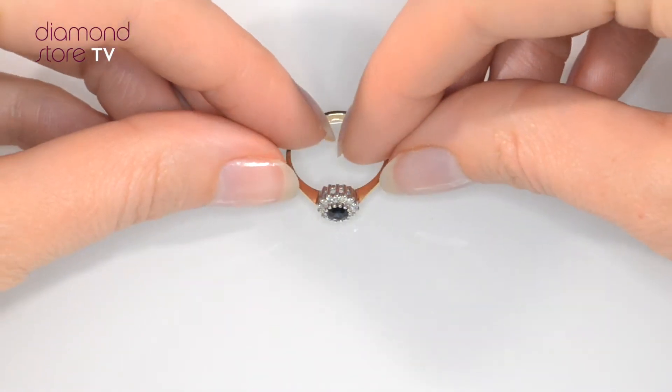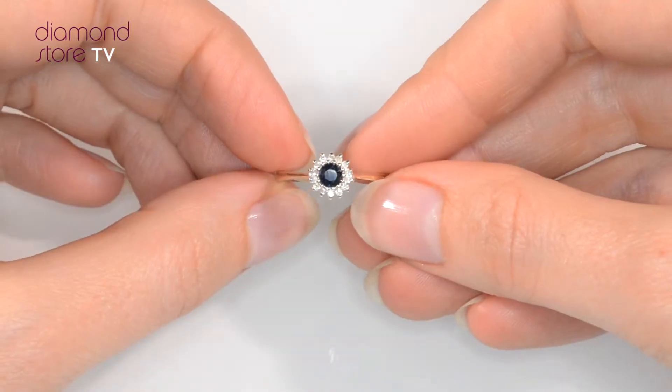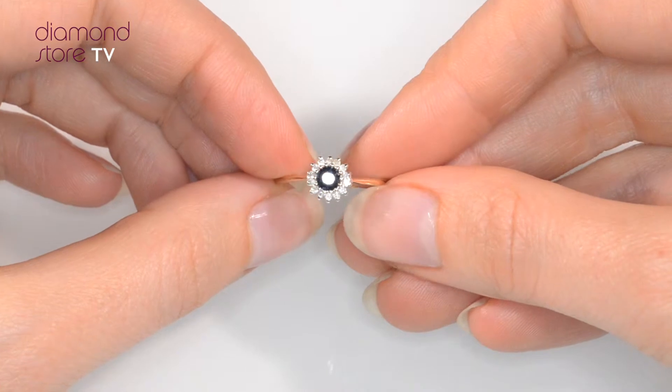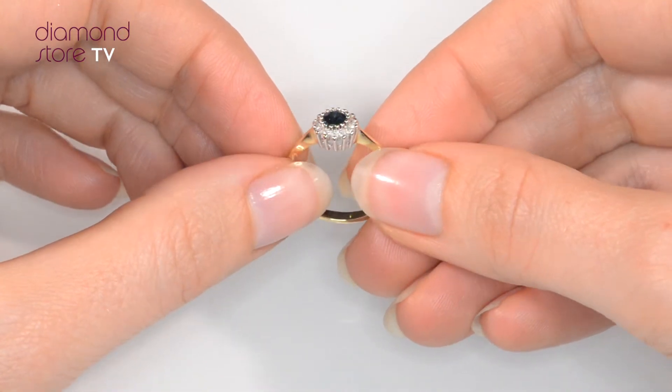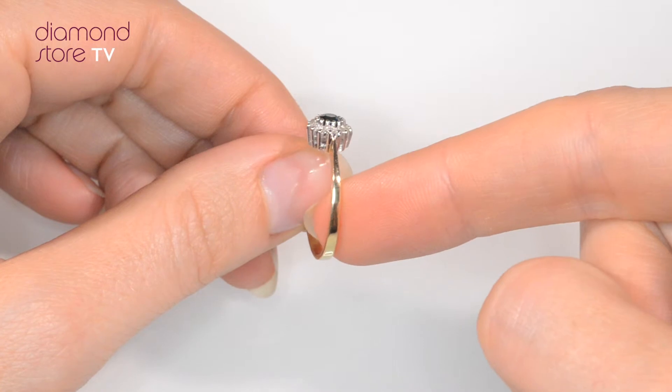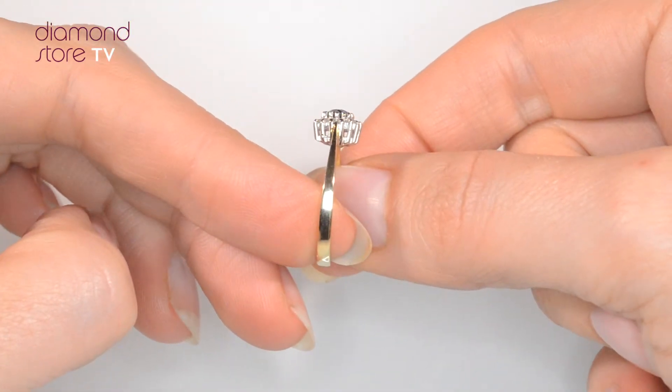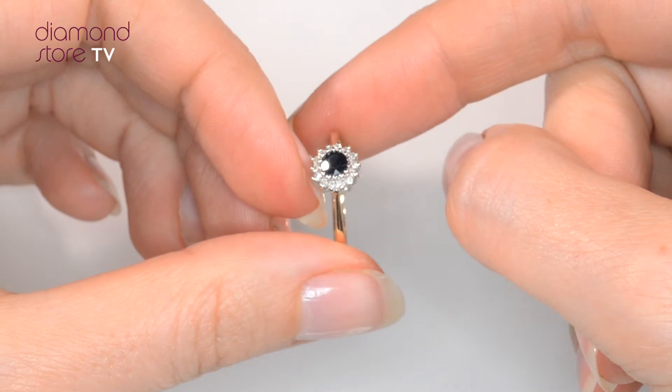Fine diamond jewellery from the Diamond Store. A handcrafted ring, the perfect gift for any occasion. This beautiful 9 carat yellow gold ring looks stunning in a claw setting.